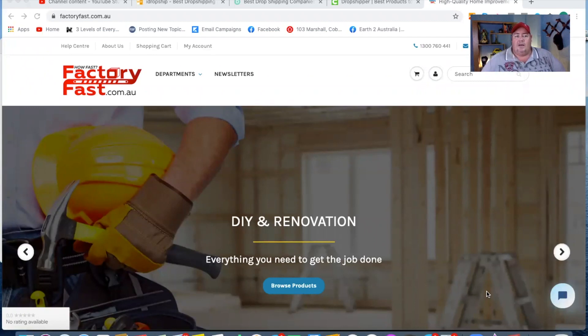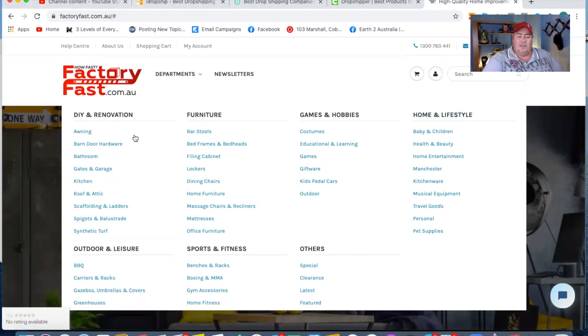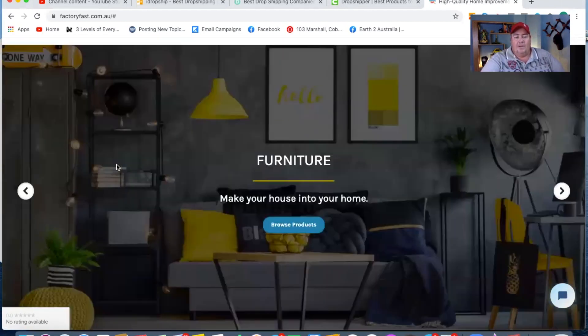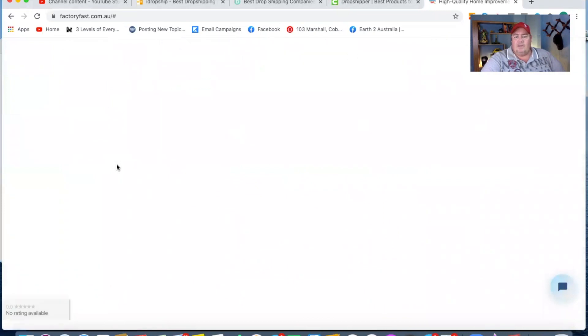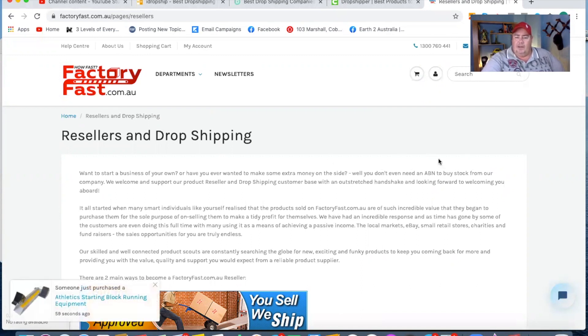So the first one, as you can see here, is factoryfast.com.au. They sell a huge range of different things — home and lifestyle, games and hobbies, DIY, outdoor leisure, sports fitness. It's not a bad starting point. You don't need an ABN with these guys, but I highly recommend you get an ABN. If you're starting a dropshipping business, start it the right way.